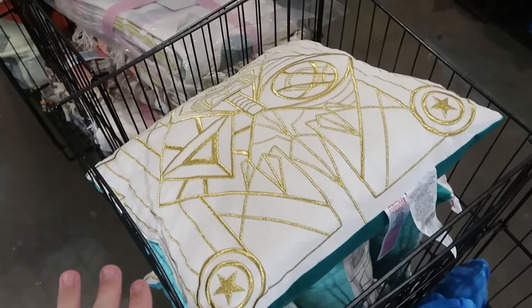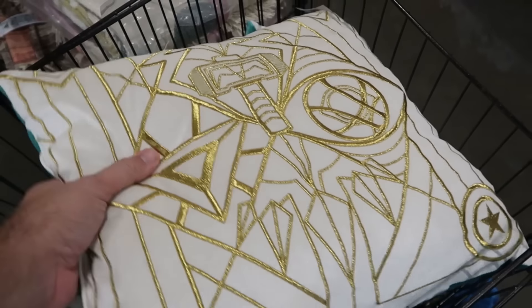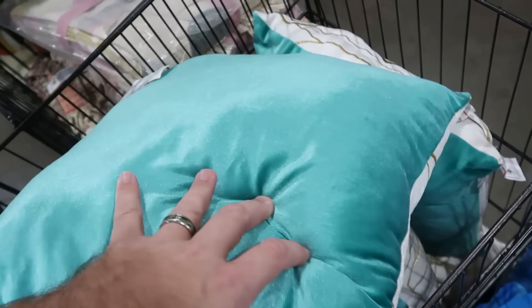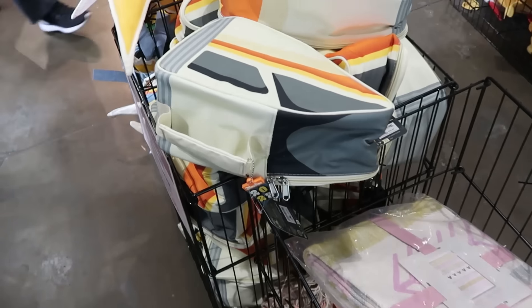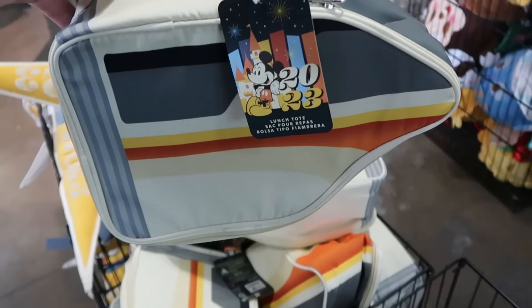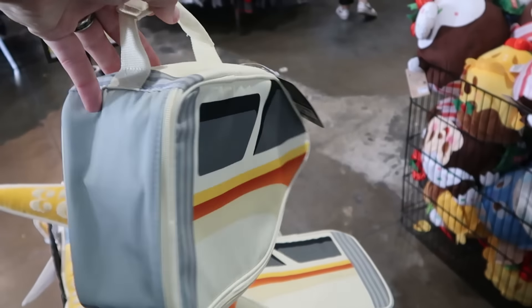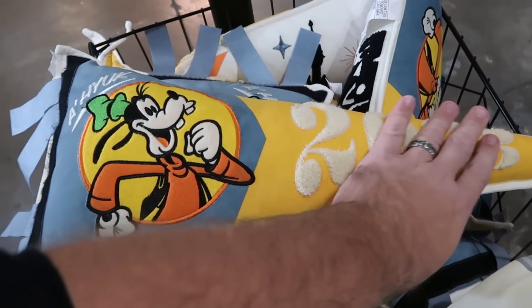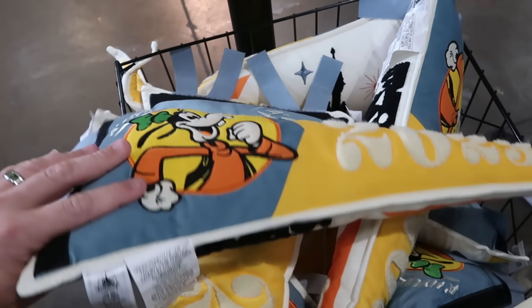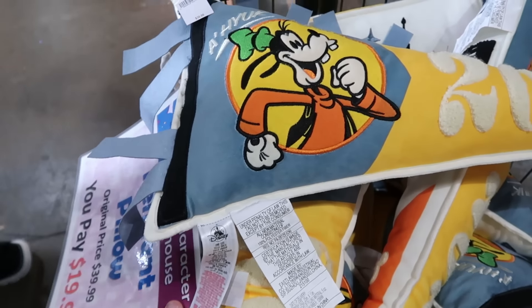There are lots of baskets with assorted things by the registers. Here's a Marvel throw pillow embroidered with Captain America's shield and Thor's hammer — super soft, double-sided — $20 from $40. They still have the 2023 monorail lunchboxes, really nice quality with the Disney Parks 2023 design — only $9.99. And over here is a pendant pillow with Goofy, like a football letterman jacket design saying 2023, all embroidered with Walt Disney World and Cinderella Castle — $19.99.